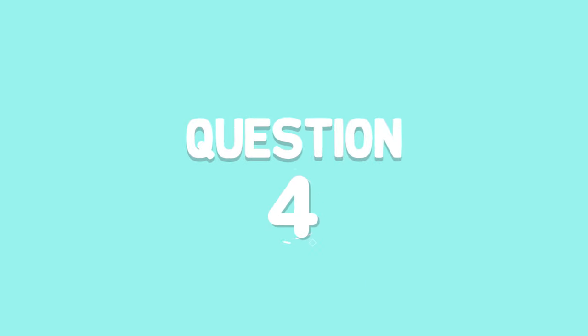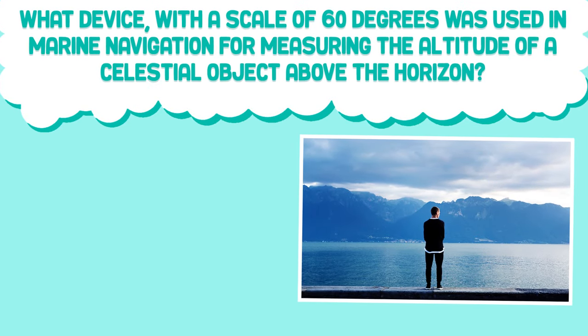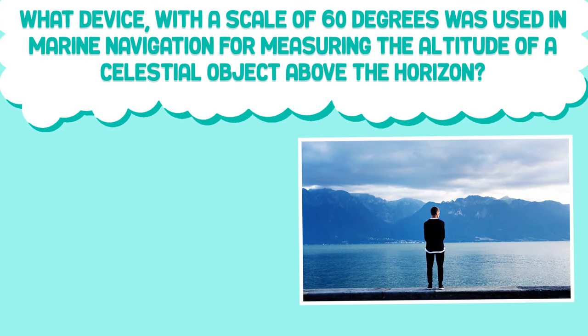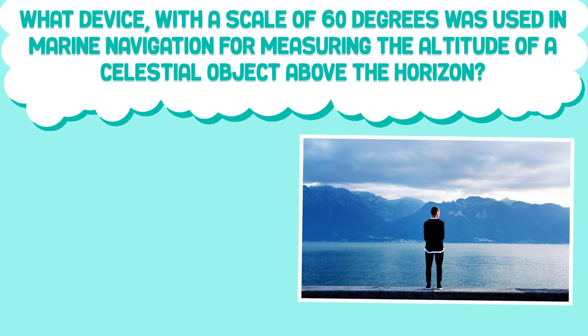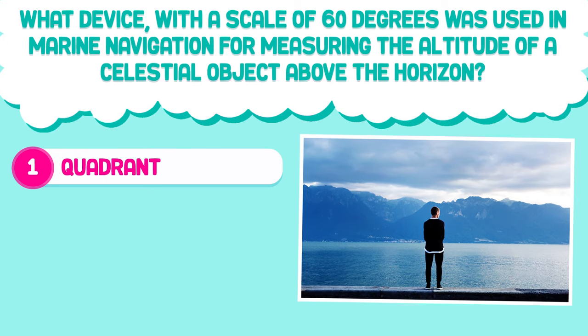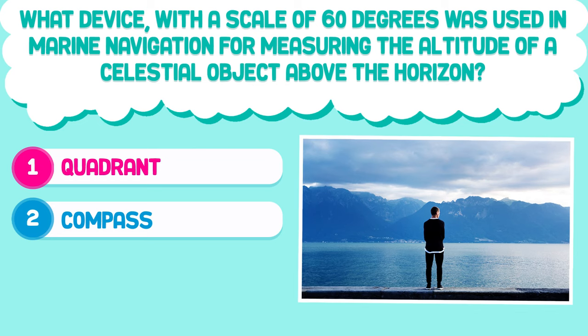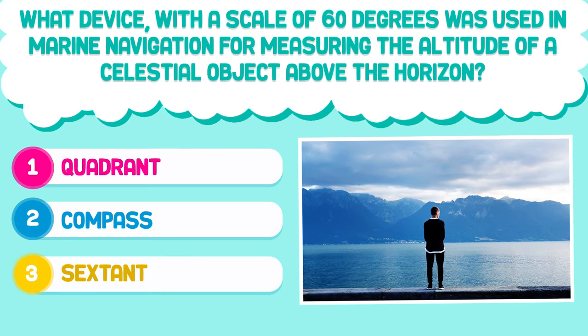Question number four. What device, with a scale of 60 degrees, was used in marine navigation for measuring the altitude of a celestial object above the horizon? 1. Quadrant. 2. Compass. 3. Sextant.